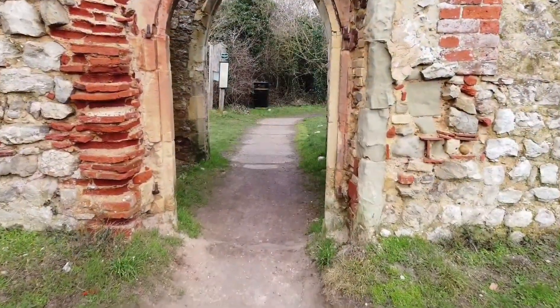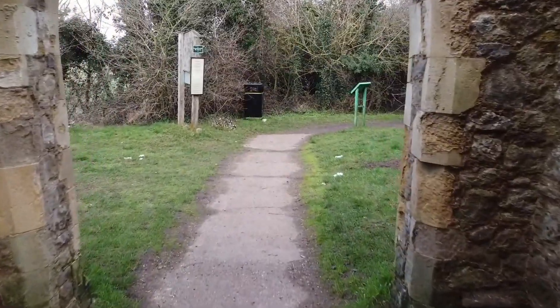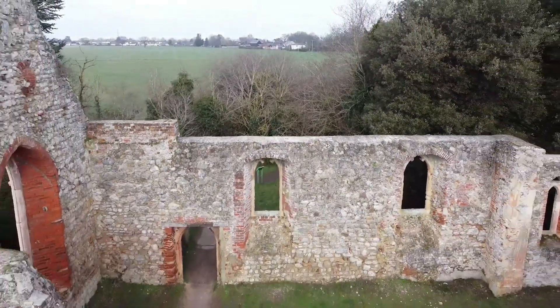Today, the lonely little ruin sits open to the skies and has a sense of peacefulness and tranquillity. Its churchyard is still occasionally in use, and the area is enjoyed by many visitors.